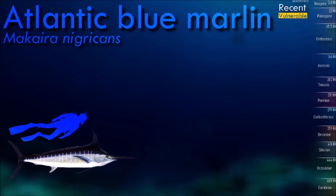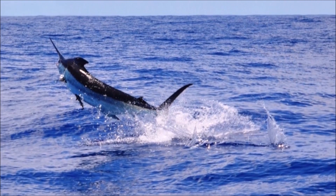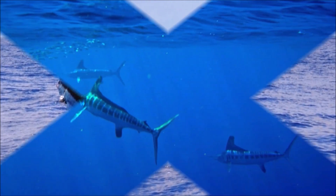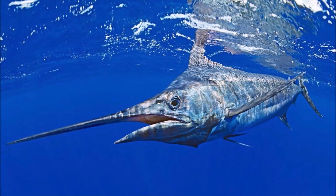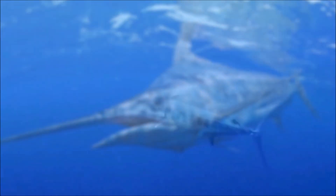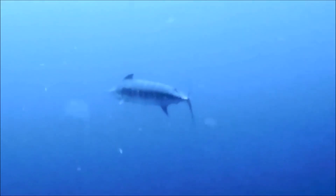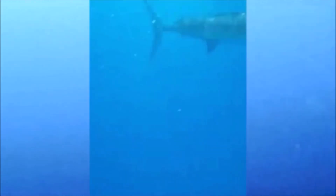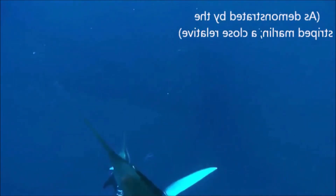Blue marlin is one of the largest species of billfish. It can grow to lengths of over 4.3 meters and weigh more than 900 kilograms. They are highly sought after by sport fishermen due to their size, strength, and acrobatic displays when hooked. Catch and release practices are commonly encouraged to ensure the conservation of this prized species, and various regulations and international agreements are in place to manage and protect blue marlin populations.